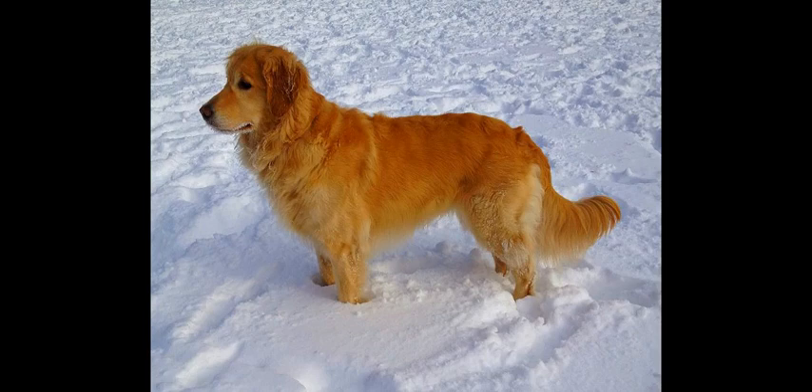Golden Retrievers have muscular bodies with great endurance, owing to their origins as hunting and gundogs. American types are lankier and less muscular than other types. Males stand between 23 and 24 inches (58–61 cm) in height at the withers, and females are 21.5 to 22.5 inches (55–57 cm) tall. Their coats are darker in color and occur in various shades of lustrous gold with moderate feathering. When trotting, they have a free, smooth, powerful, and well-coordinated gait. As the dog runs, its feet converge towards the center of the line of balance.